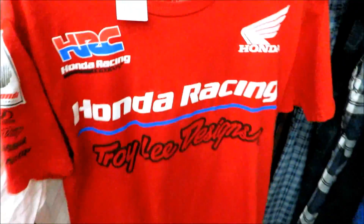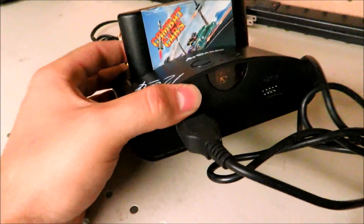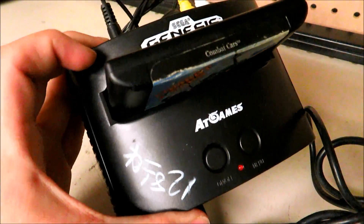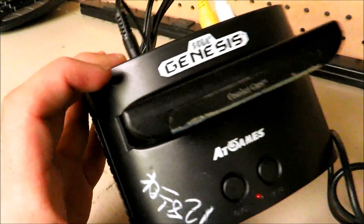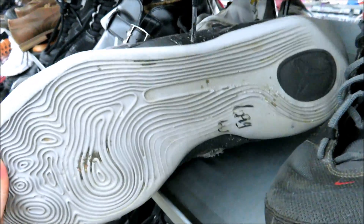That one's 65 cents, size small. They have like this little bootleggy Sega Genesis games thing — if the game was actually worth something I'd get it but I don't know, look at that controller. We got these Kobe 9s right here, size boat, for 6.99 but they got some damage.